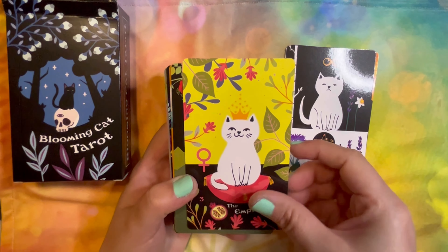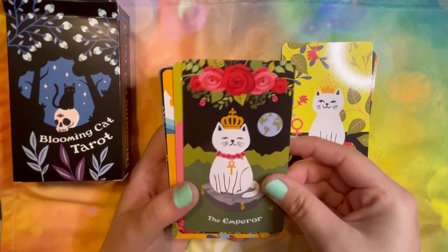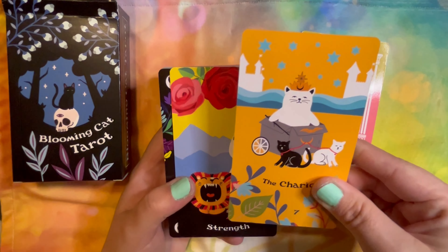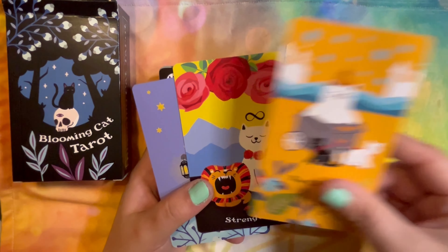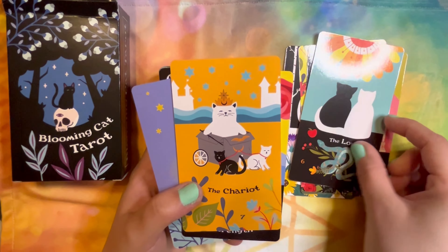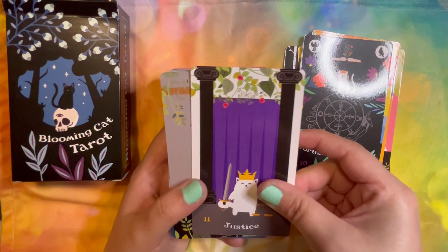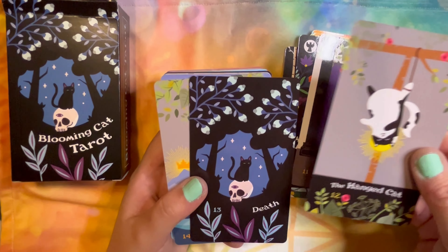You still have the symbolism from the cards — some of them like the Empress with the pomegranate. You can hear it sticking a little. I think I skipped one — I did indeed. That's a cute Lovers card. I'm a Chariot. I'm a Hermit. I'm a Hanged Cat.